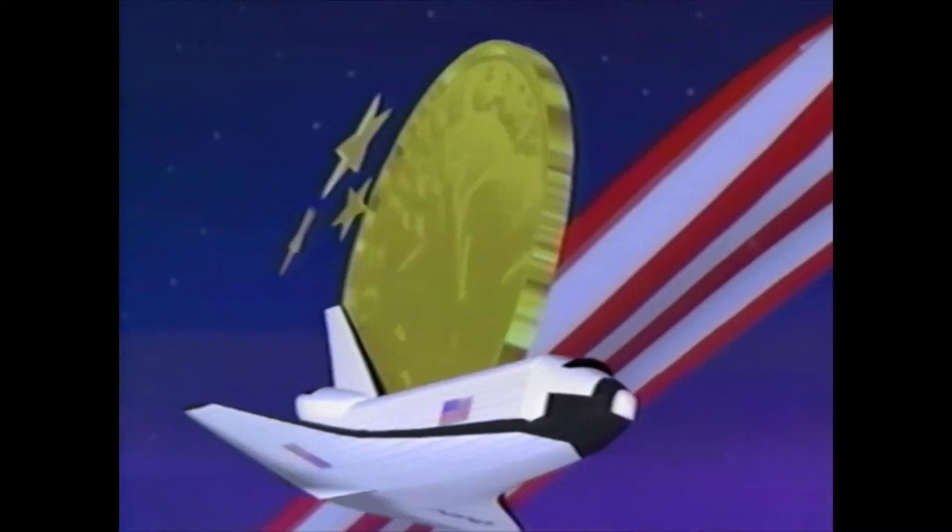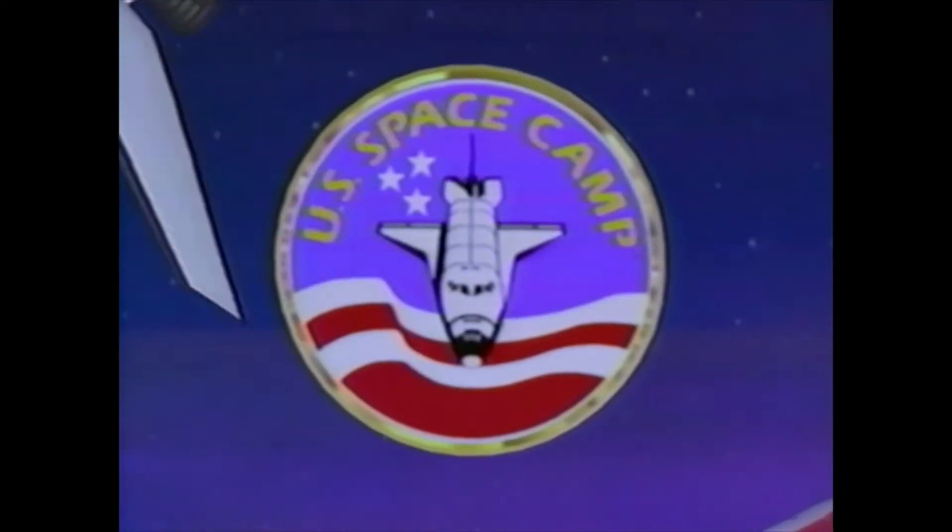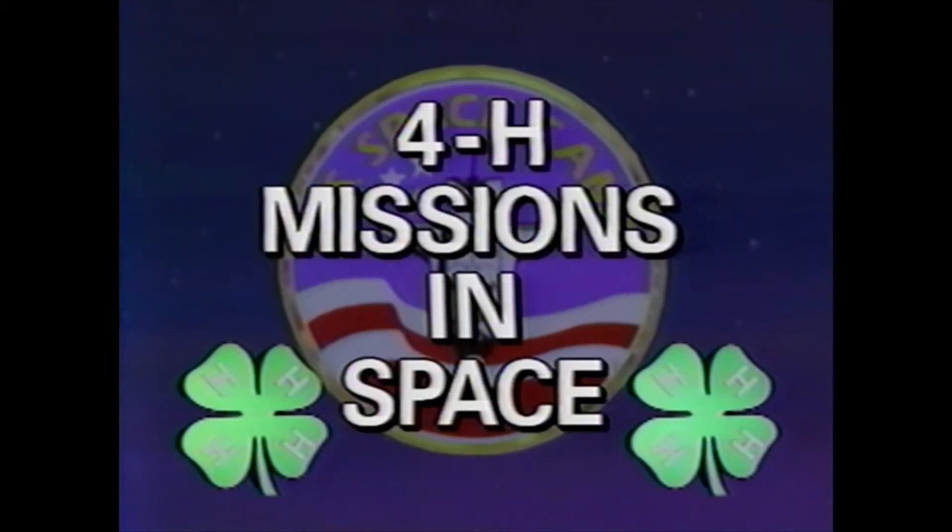For education, for exploration, for excitement, for space — 4-H, Missions in Space.